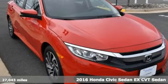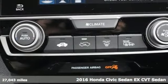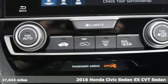Here's a 2016 Honda Civic Sedan. Every Honda is designed with the driver in mind.